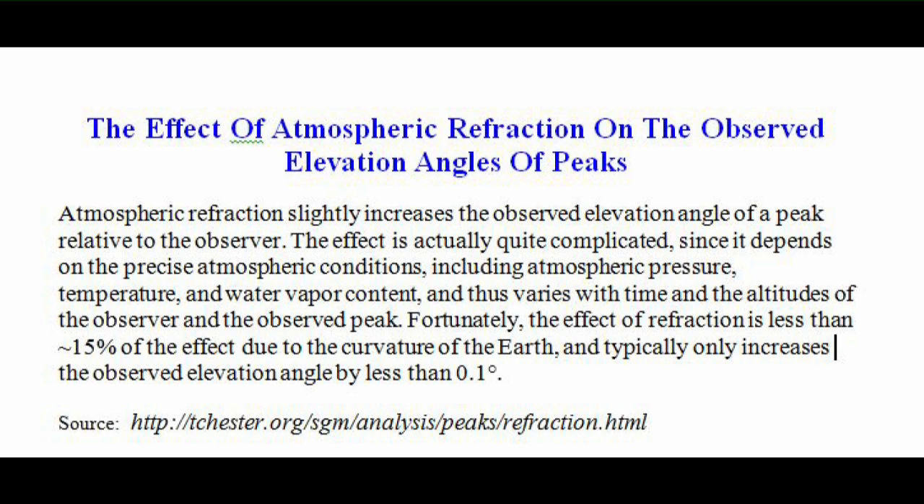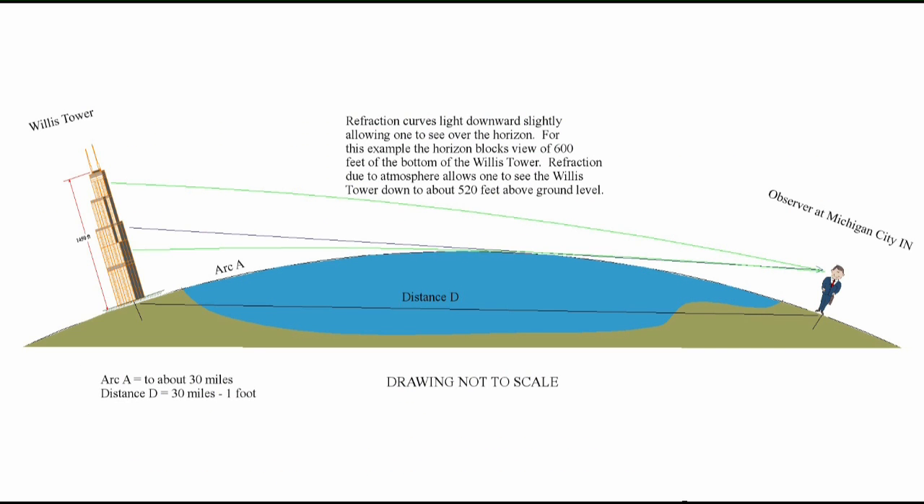Essentially, refraction makes the skyscrapers appear higher than they are. So a straight line from the observer tangent to the curvature of the lake to the Willis Tower would indicate that the lower 600 feet of the Willis Tower should not be visible. However, light from the 520-foot level will just curve over the Earth's curvature, reaching the observer. Another person has a YouTube video claiming that the reason the bottom of Chicago buildings are not visible is because refraction bends the light into the lake. If the Earth were flat, some of the light hitting the lowest levels of downtown Chicago would radiate up and then curve down to the observer, and he could see Chicago down to the lakefront on any clear day — not just at exceptional times when a mirage forms.